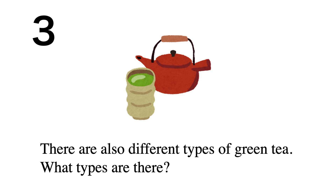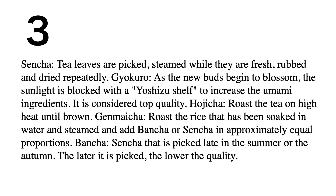There are different types of green tea. Sencha tea leaves are picked, steamed while fresh, then rubbed and dried repeatedly. Gyukuro: as the new buds begin to blossom, sunlight is blocked with a yeshiza shelf to increase the umami ingredients. It is considered top quality.